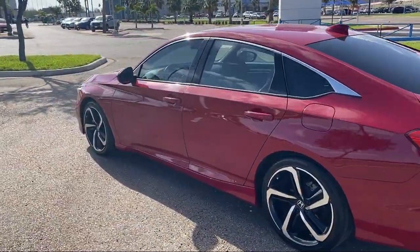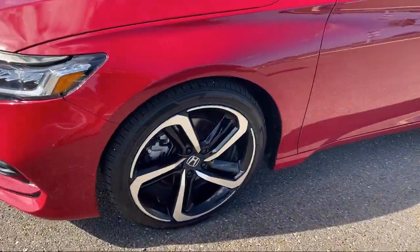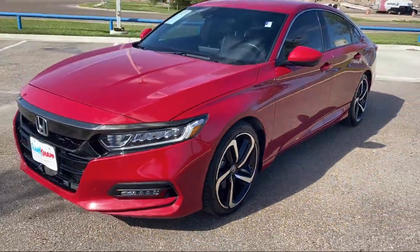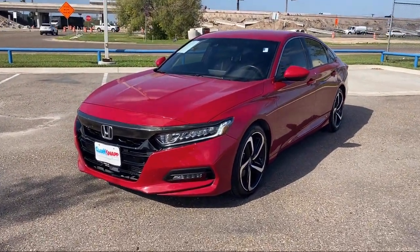Apple CarPlay and Android Auto, leather steering wheel with auto tilt away, rear seat center armrest, speed sensing steering, rear spoiler — and it has less than 40,000 miles on the odometer.